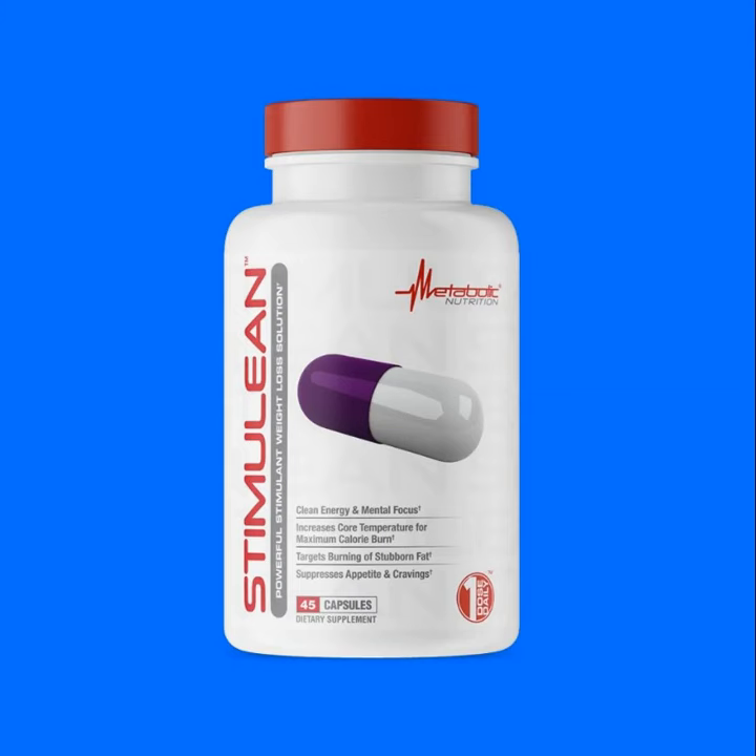Currently Stimuline is being sold on Metabolic Nutrition's website for $37.99 for a 45-serving bottle, and it will likely be hitting other retailers in the coming weeks.